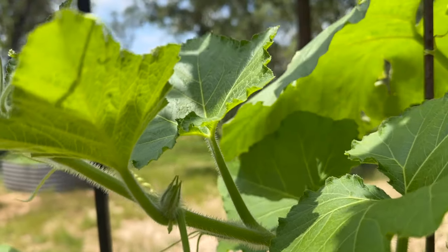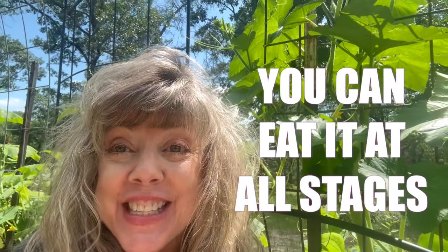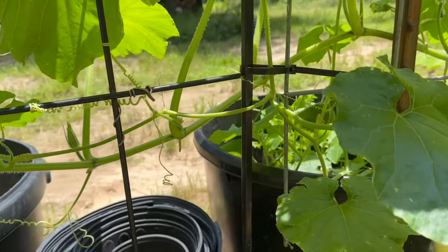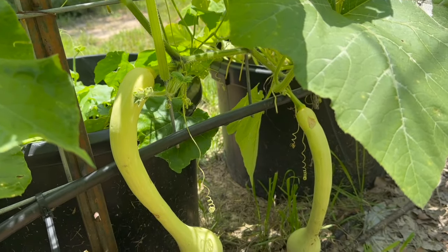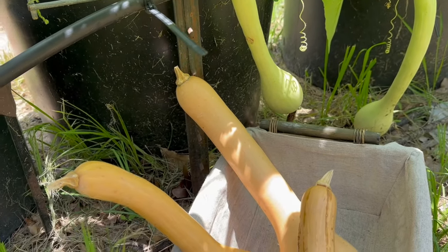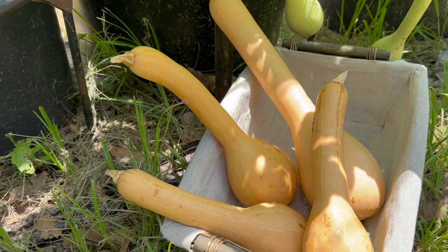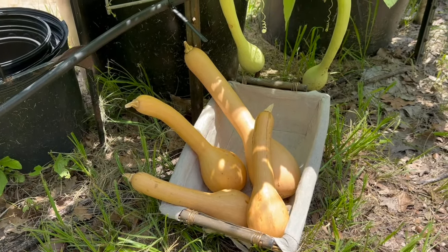Reason number nine, you can eat it at all stages. When picked young, Tromponcino squash can be enjoyed as a summer squash, similar to zucchini. If the squash continues to develop and mature on the vine, it offers an extended harvest period, transitioning into a winter squash with a firmer texture and sweeter flavor. At this stage, it can be stored for longer periods and used in hearty dishes like soups, stews, and casseroles.